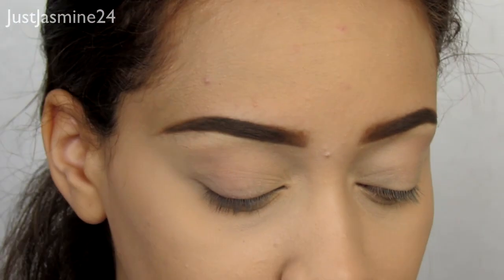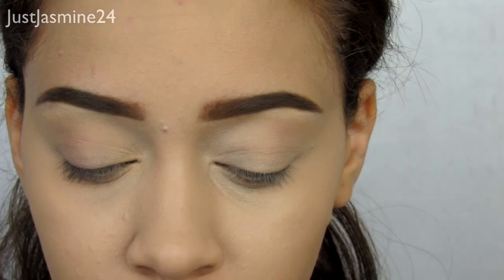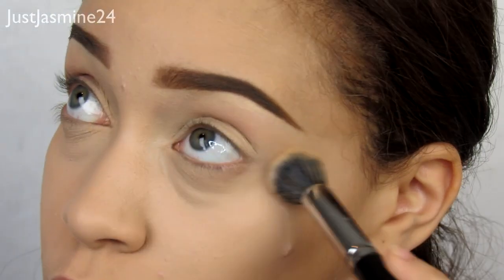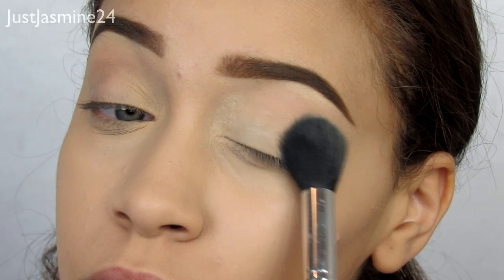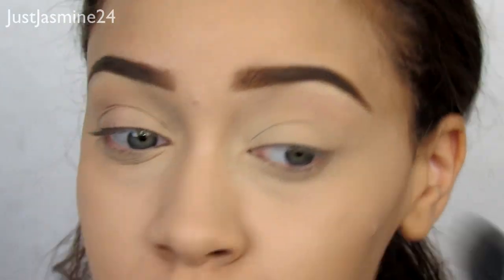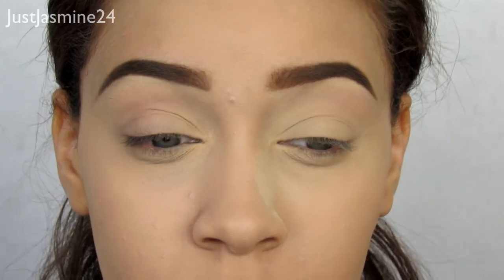Now that I've concealed this side, I'm going to set it, but instead of the Laura Mercier translucent powder I'm using the Fit Me Loose Powder, which has a little bit of tint. I use that to set and lock the concealer so it doesn't move or crease. Make sure you get the lid area too.